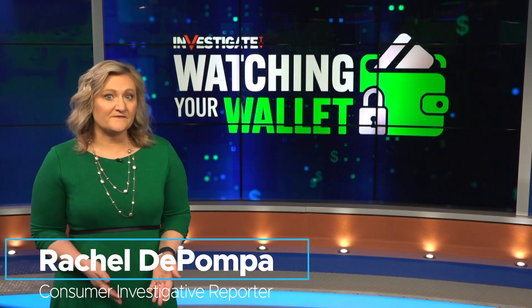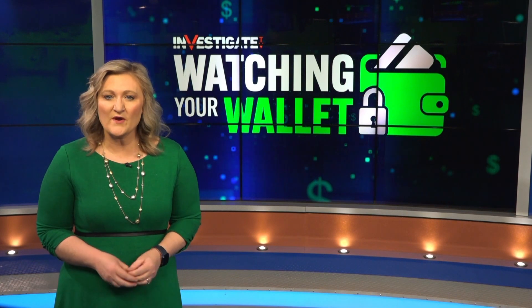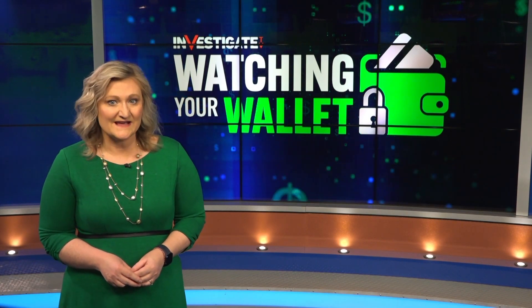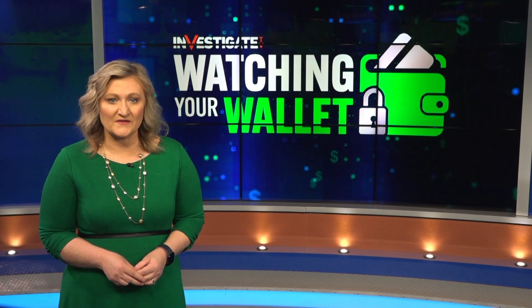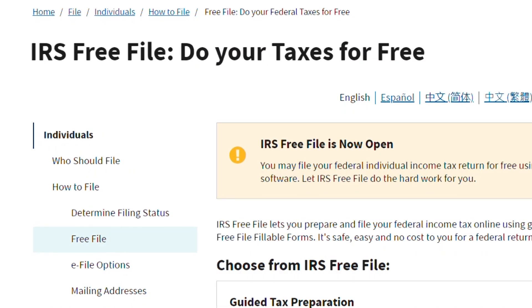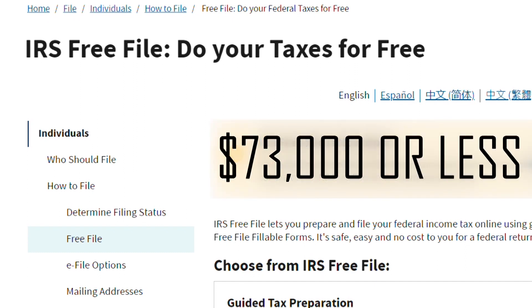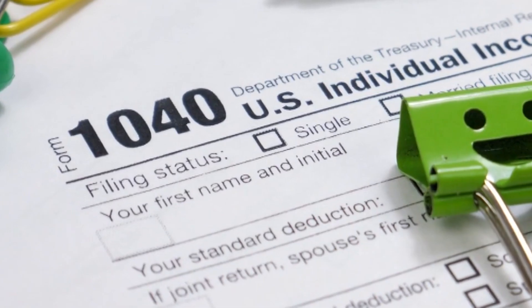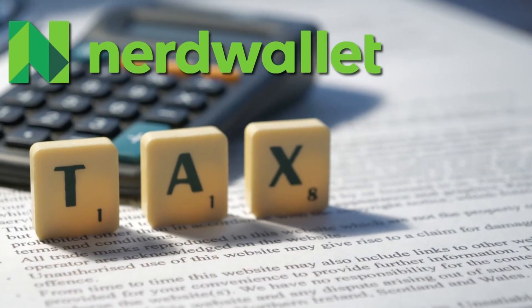70% of Americans qualify to file their federal income taxes for free, but just 3.1% of Americans actually did in 2021, according to a new report from NerdWallet. To know if you qualify for free file, your adjusted gross income must be $73,000 or less. The IRS changes those income qualifications each year.